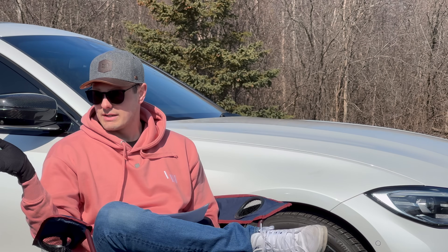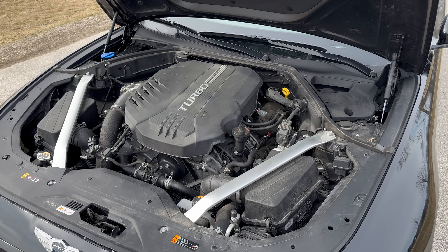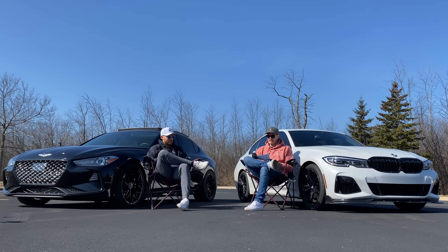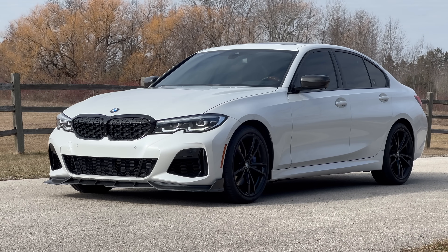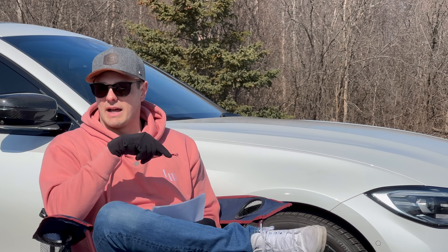The Genesis has a 3.3 twin-turbo V6 — a little less horsepower at 365, but more torque at 376 pound-feet. On the BMW, my notes say very broad power band; you've got power pretty much everywhere and it's very quick from a dig.